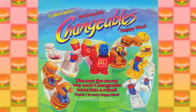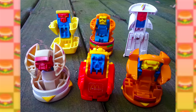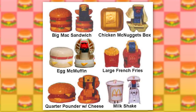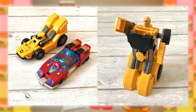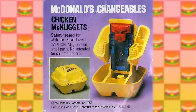Starting out with this really interesting line of gizmos called the McRobot Changeables. They were first released around 36 years ago in 1987, and they're basically just plastic McDonald's food items that can transform into different robots. They were definitely inspired by the Transformer toys that were popular at the time, and it's just so funny that they applied that idea to fast food items.